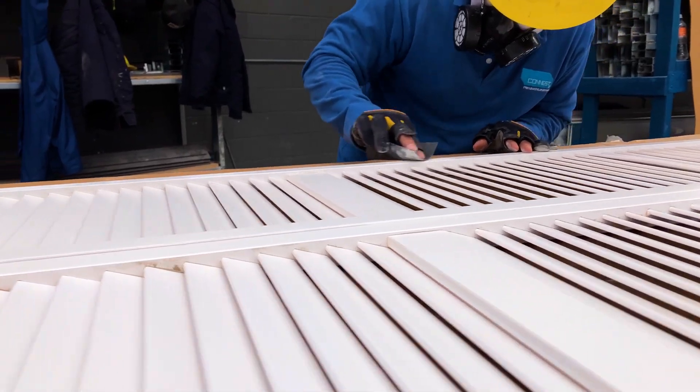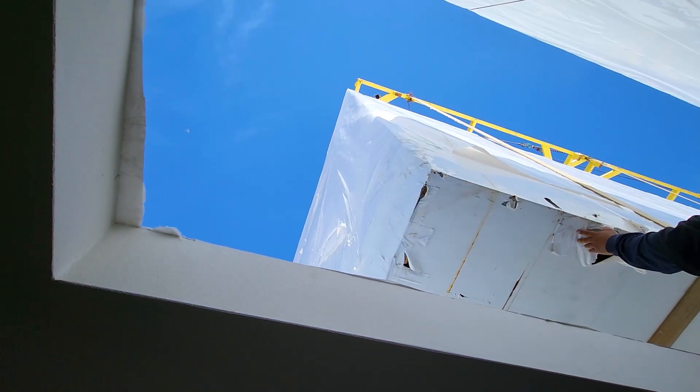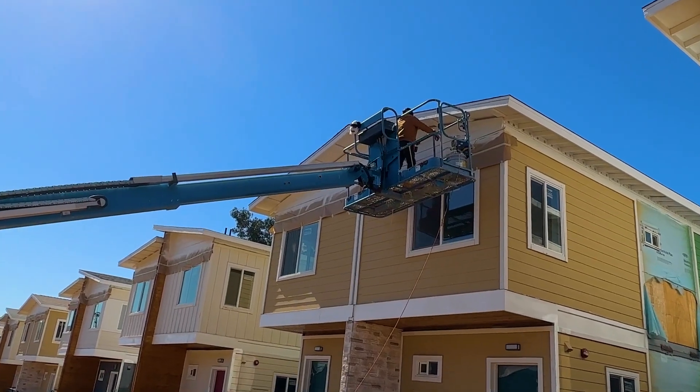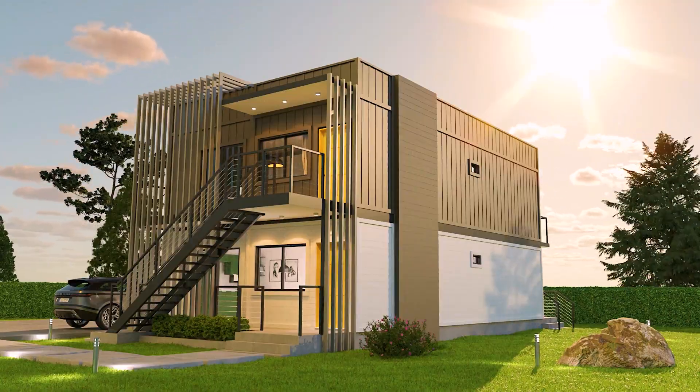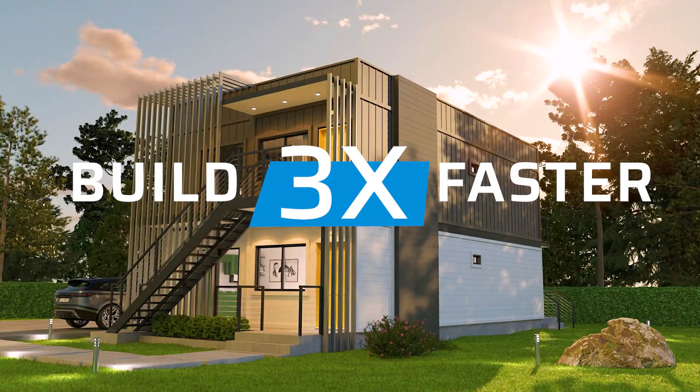The journey from design to occupancy is a streamlined affair: planning, module fabrication, transportation, and installation, followed by site work and finishing — a process fine-tuned to ensure swift delivery, making the dream of building three times faster a reality.